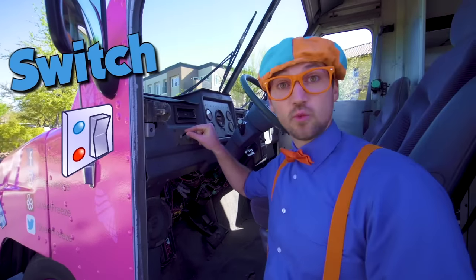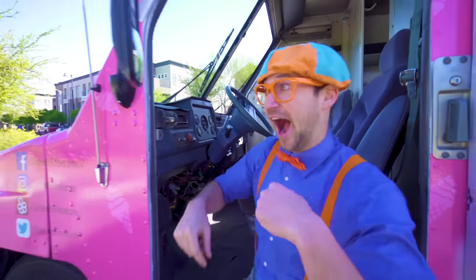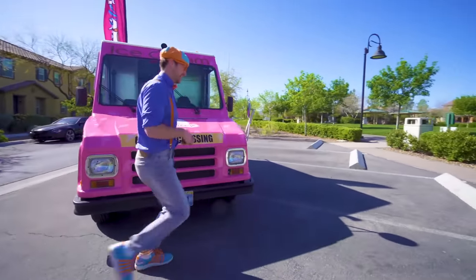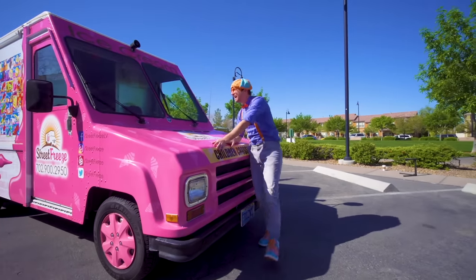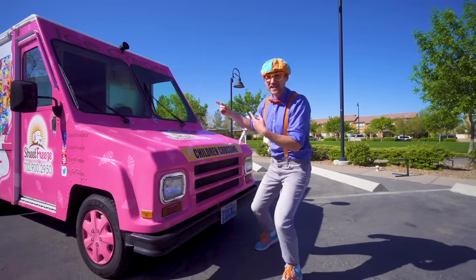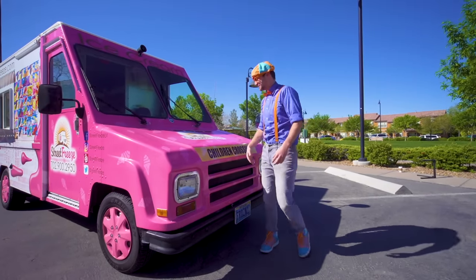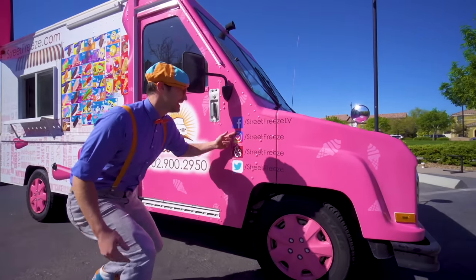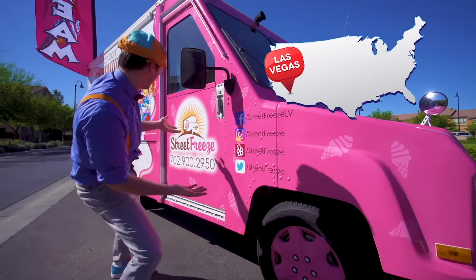This is a switch for music! You hear that music? That means the ice cream truck is coming to you so then you can get some ice cream! And look at right here — some social media of this exact ice cream truck in Las Vegas, Nevada!